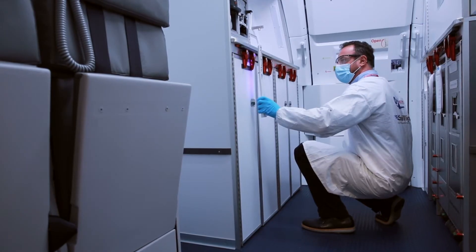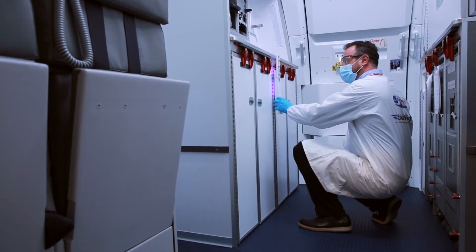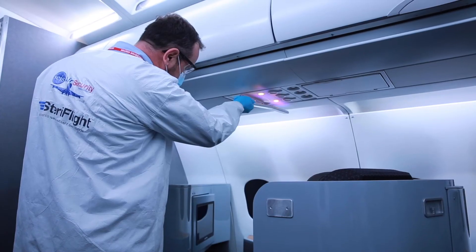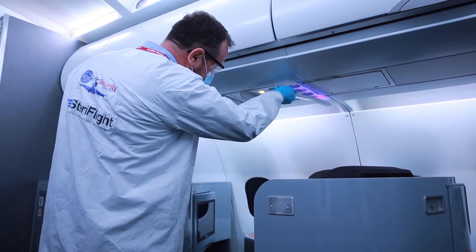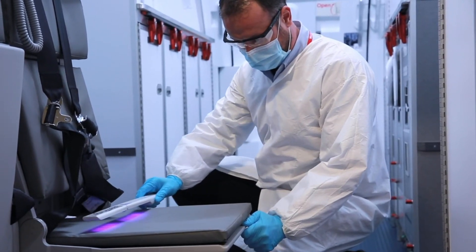Our UVC wand solution is ideal for high-touch areas on quick-turn aircraft. It focuses on galleys, lavatories, overhead controls, and jump seats. This service can be performed in less than 20 minutes in most cases, but unlike the cart solution, it can be safely performed with other personnel on the aircraft.